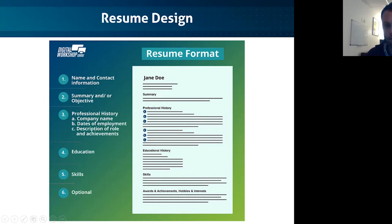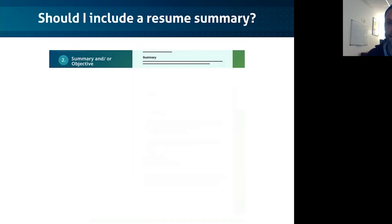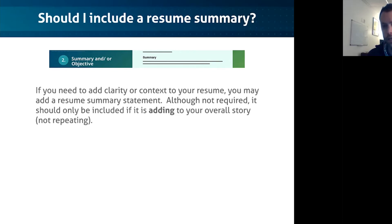A summary or an objective — I get that question a lot. Should I have a summary? That is something you should only include if it's adding some clarity or context. If it's not adding to your story, you're just repeating yourself. It kind of feels like fluff sometimes — you're adding a summary, but then right below in the experience you're saying the exact same things. I would much rather you expand on experiences or skills and use that space wisely, or design the resume more efficiently versus adding a summary that doesn't really add anything.